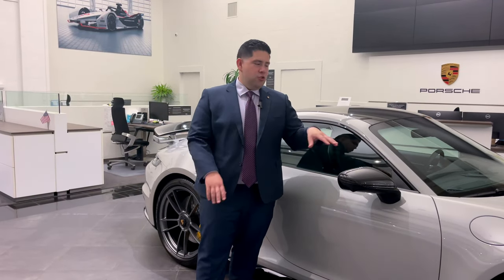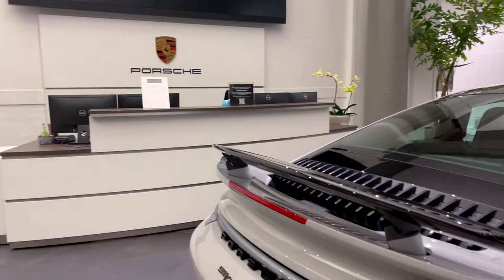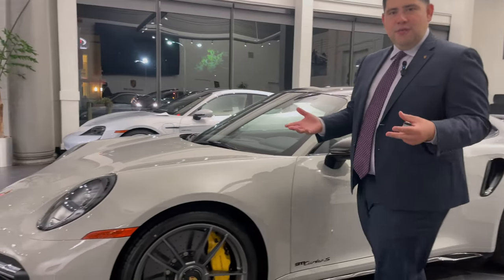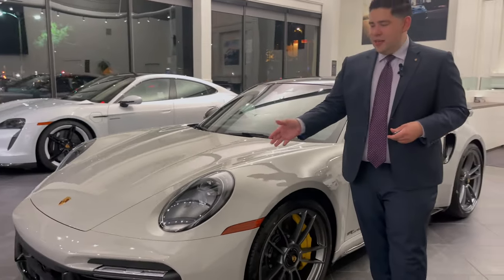Diving into the details, the exterior sport package also includes the carbon fiber side mirrors, carbon fiber roof, and coming out back, the model designation in gloss black, as well as the exclusive design tail light. And to top it off, the window trim finish in high gloss black, model designation on the side, and one of my favorite options to bring everything together, the stunning Porsche LED matrix lights in black.